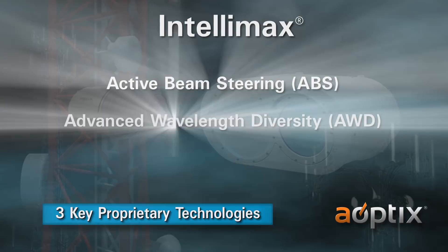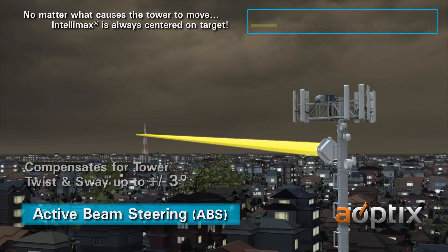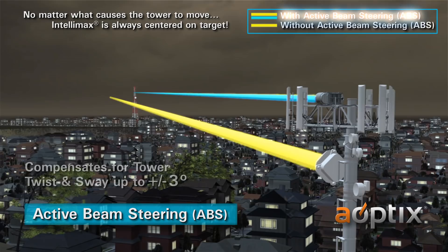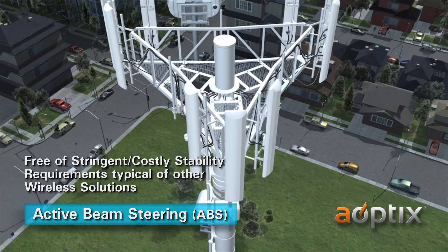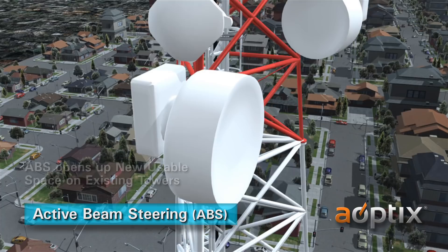Active Beam Steering, or ABS, offers compensation for tower twist and sway up to plus or minus 3 degrees. The unsteady twisting and swaying motion is caused by heavy wind, sun loading, and ice and snow buildup. Real-time steering enables Intellimax products to be placed on any type of tower structure without imposing the stringent, costly stability requirements typical of other wireless solutions. ABS opens up new usable space on existing towers that is unusable by traditional wireless radios.